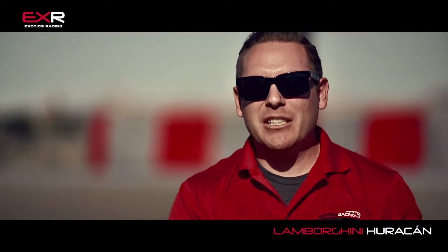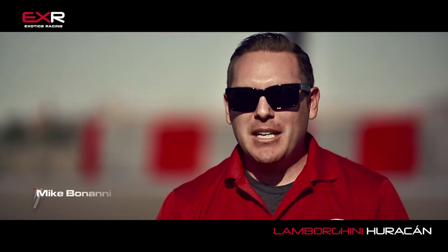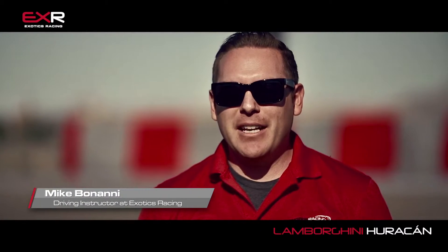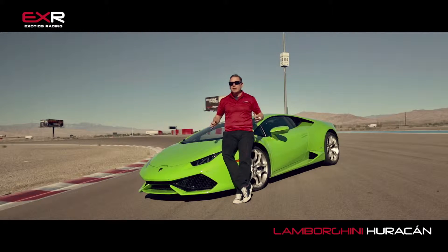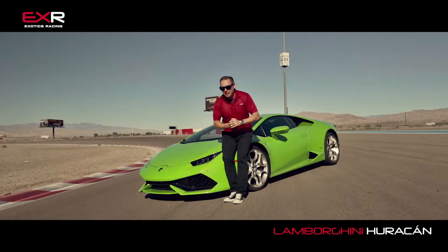Hello and welcome to Exotics Racing. My name is Mike Benani. I'm sitting out here on our private and exclusive 1.2-mile long racetrack in Las Vegas to show you the all new, brand new Lamborghini Huracan.